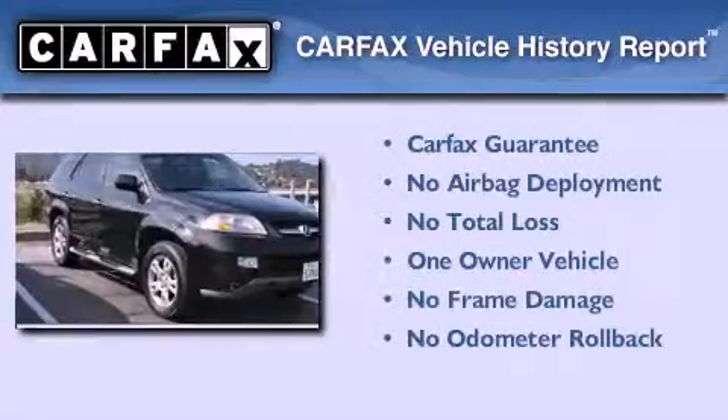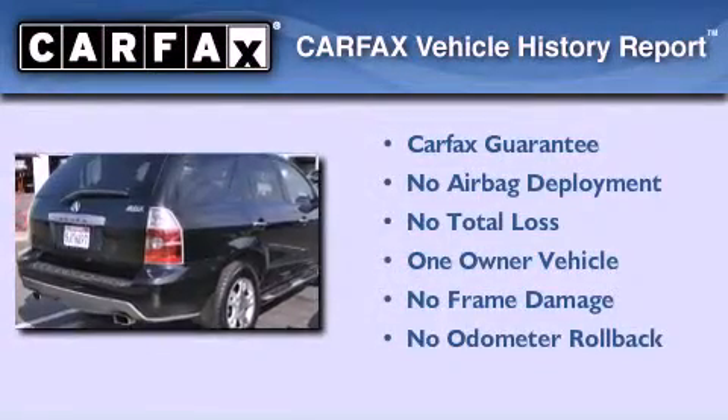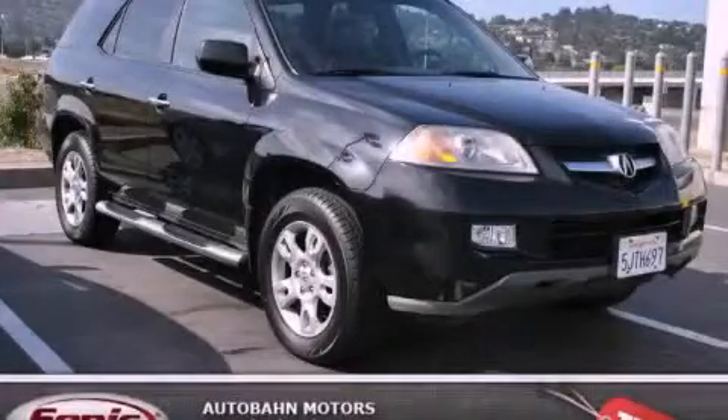This Acura has had only one owner, and it qualifies for the Carfax buy-back guarantee. Stop by today and test drive this automobile for yourself.